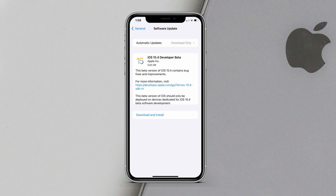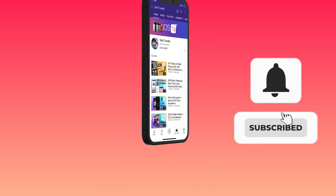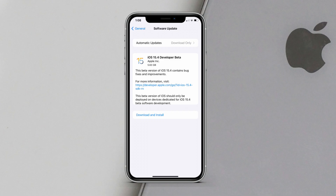Before we go further, subscribe to the channel if you haven't and press the bell icon so you don't miss any updates from us in the future — it will also help our channel grow.